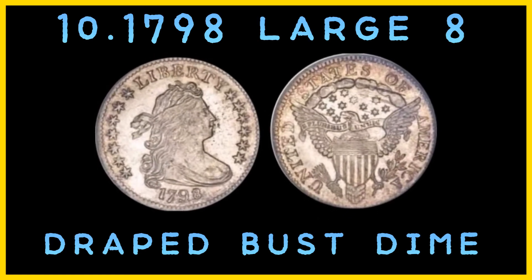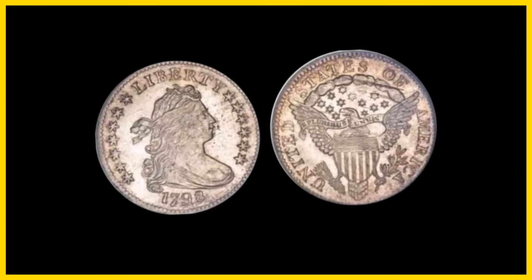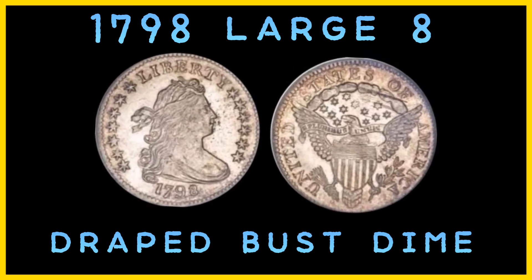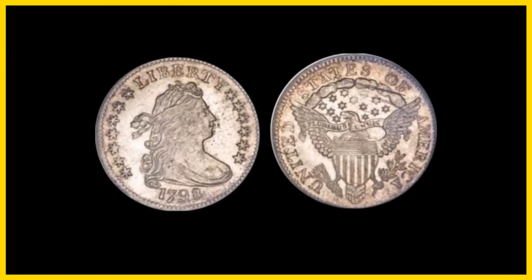Lastly, Number 10: the 1798 Large 8 Draped Bust Dime. Estimated number in existence: 200. Number minted: 27,550. Mint: Philadelphia. Current value: $82,250. Despite its name, the 1798 Large 8 Draped Bust Dime does not have a noticeably big number 8 compared to the other digits. It received this name because dimes with smaller 8s were also struck in 1798. While the Small 8 coins are rarer, 1798 Large 8 Draped Bust Dimes are still hard to come by — about 4 in mint condition and 200 overall. Did you know the most valuable 1798 Large 8 Draped Bust Dime shows cracks that later developed in the coin's die.